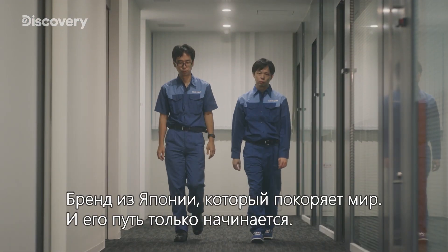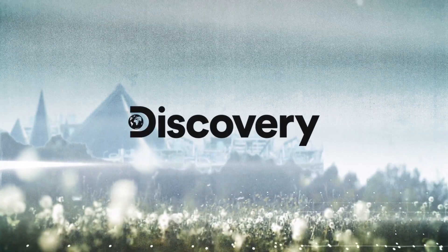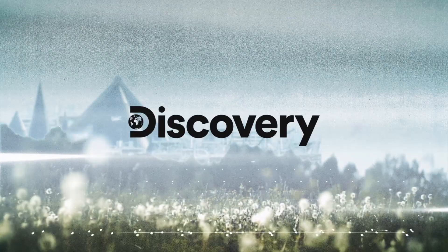A Japanese brand taking the world by storm — the journey never ends.